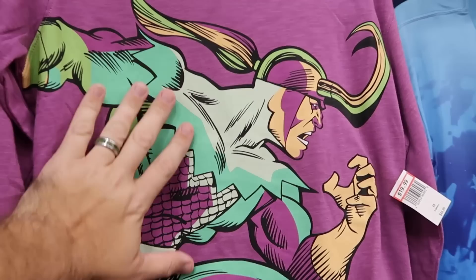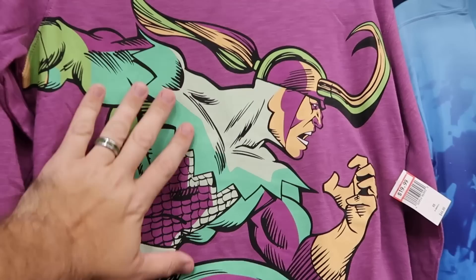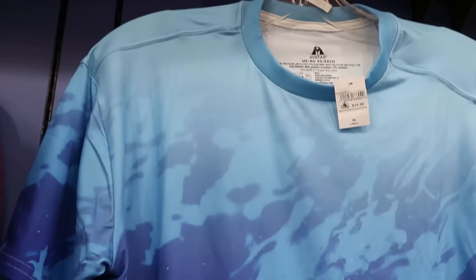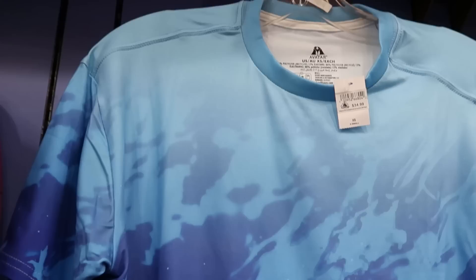Right next door is a long sleeve crop top t-shirt with a very big graphic of Loki on the front — $20. They still have some shirts from Avatar in Pandora over at Disney's Animal Kingdom — this is the Under Armour no-sweat material, it also says Avatar on the sleeve. I'm not seeing the clearance price but it does say New Markdown, so this one might be a little bit cheaper.